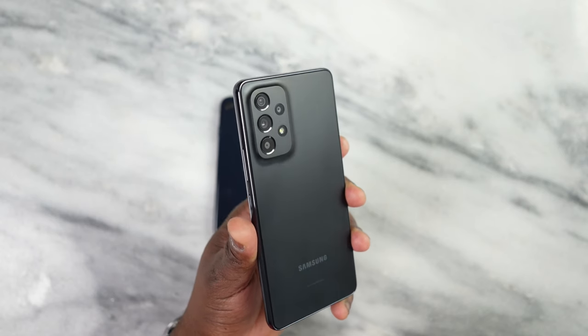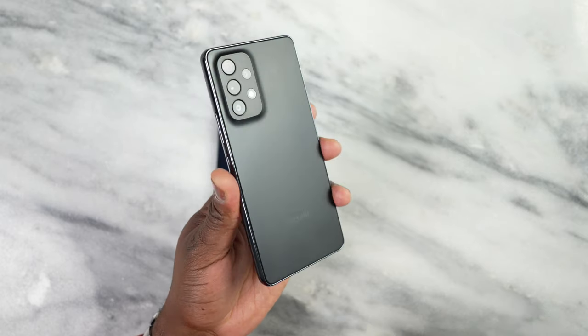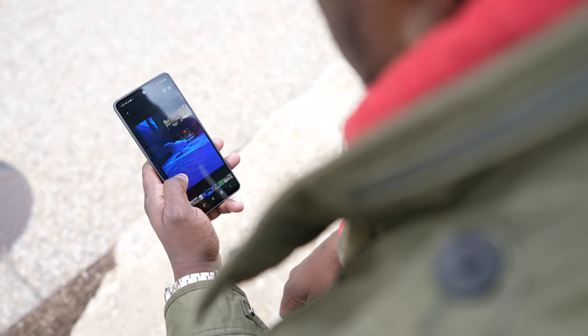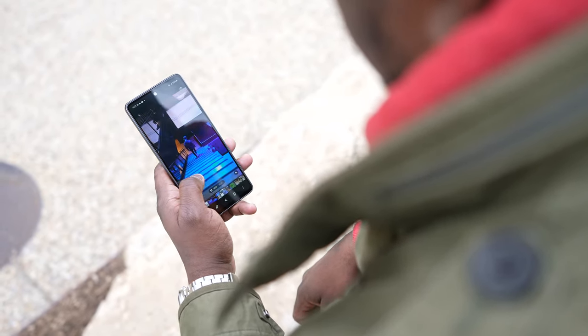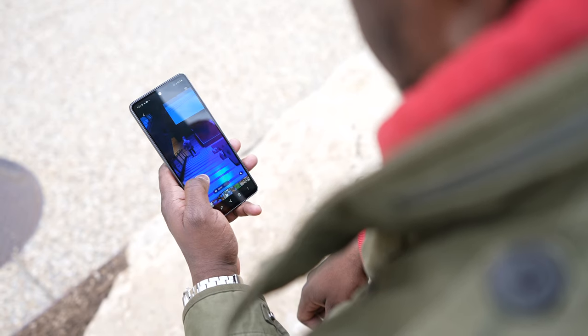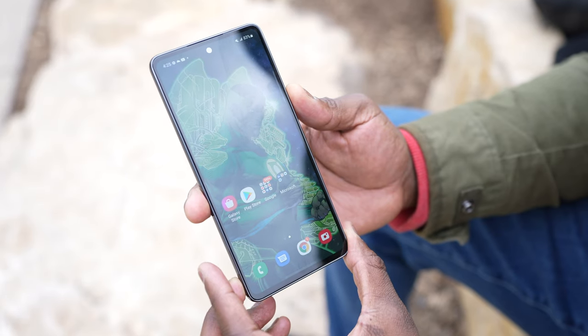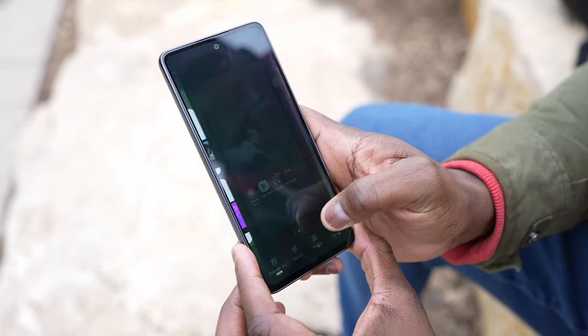Moving over to the Galaxy A53, which is our competitor here — again, very close price point for both devices. That is a 6.5-inch device with a 120Hz display that is 1080p, full HD. It goes up to 800 nits, so it's a fairly bright display for this price point. This is powered by an Exynos 1280 processor.